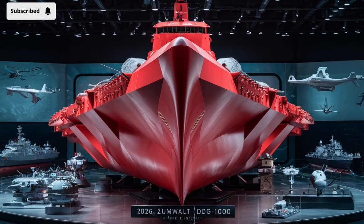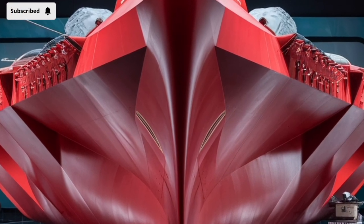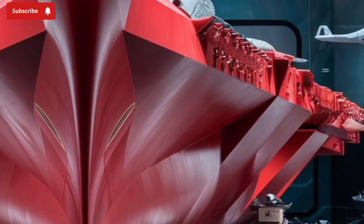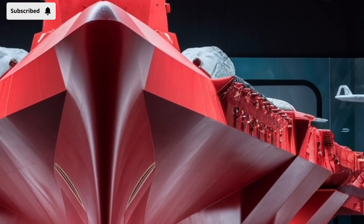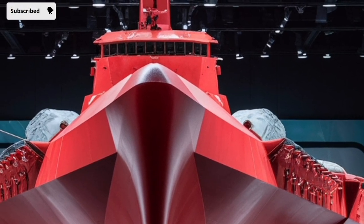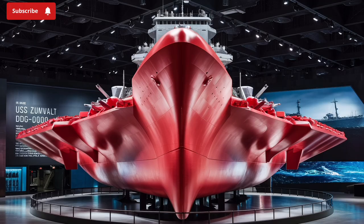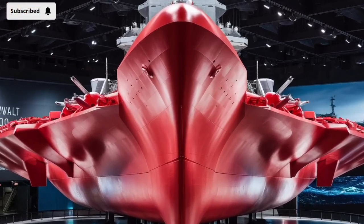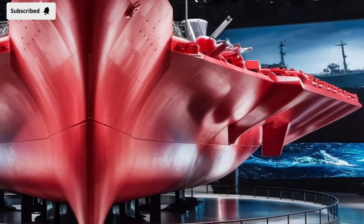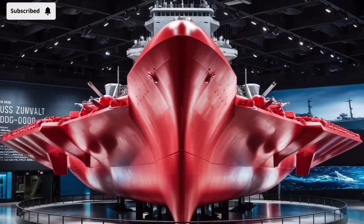In summary, the USS Zumwalt DDG-1000 represents a leap into the future of naval warfare. With its stealthy profile, electric propulsion, advanced weapons systems, and adaptable design, it challenges traditional ideas of what a destroyer can be. While not without its flaws or cost concerns, the Zumwalt's role as a pathfinder for the next generation of naval technology is undeniable. Whether it's hunting submarines, launching precision strikes, or one day firing energy weapons, the Zumwalt is built to meet the demands of tomorrow's battlespace — a sleek, silent sentinel of the seas, watching, waiting, and always ready.